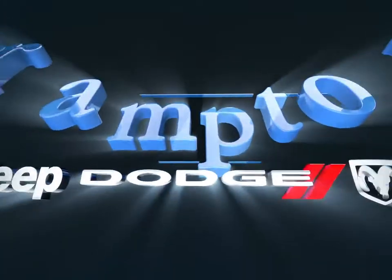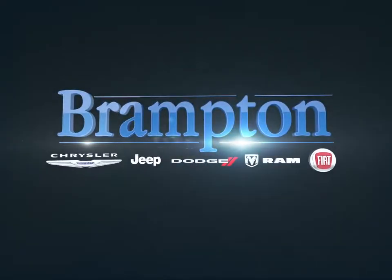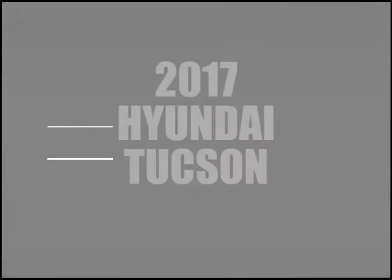Welcome to Brampton Chrysler. Today we're looking at a 2017 Hyundai Tucson.